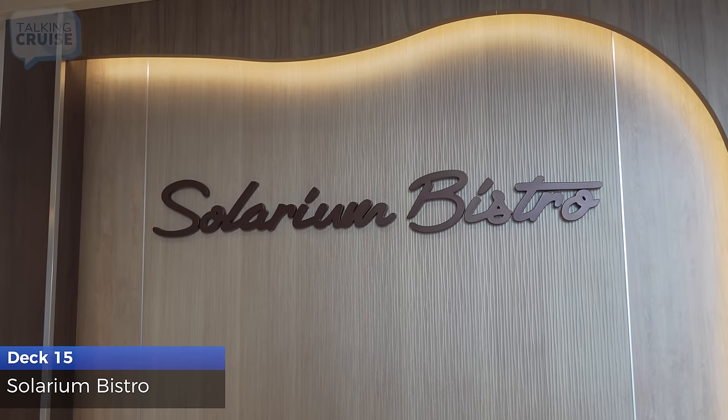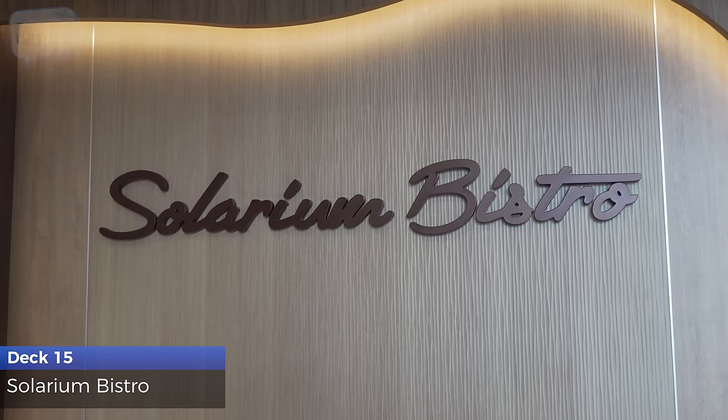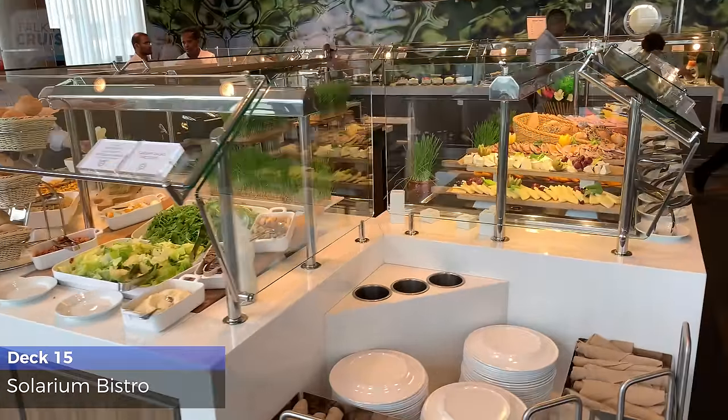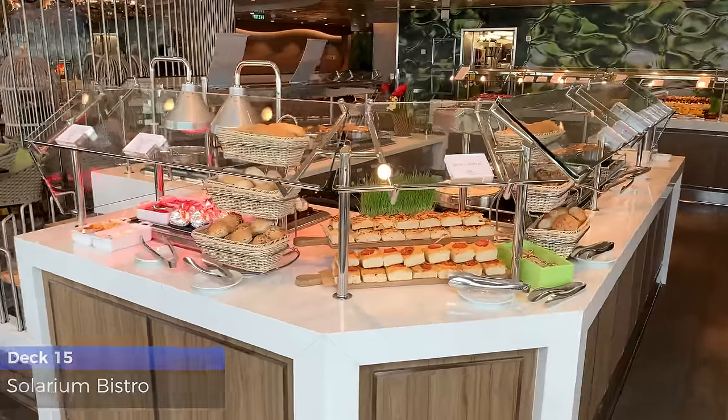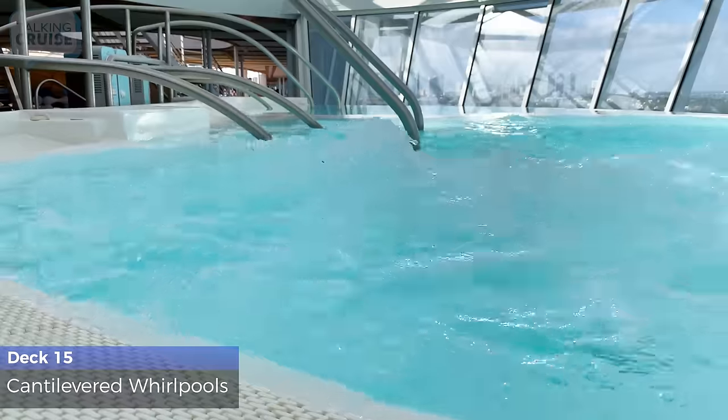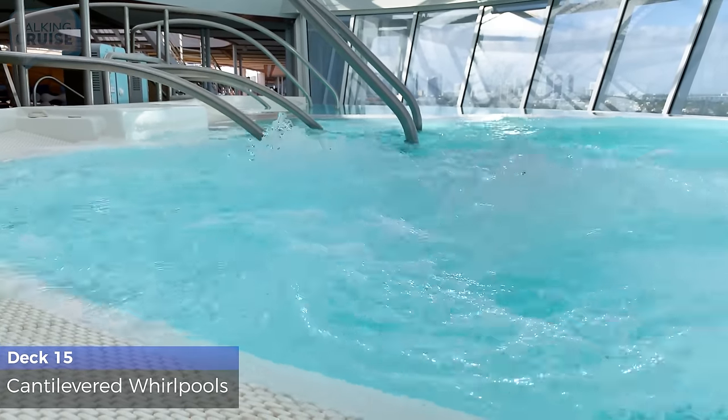The Solarium Bistro offers a complimentary assortment of health-inspired dishes served buffet style for breakfast and lunch and sit-down dinner in the evenings. Soak away your stress with an incredible view in one of the two cantilevered whirlpools.